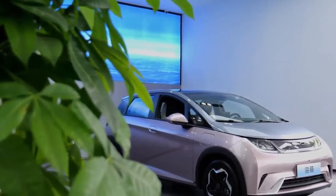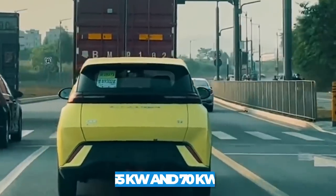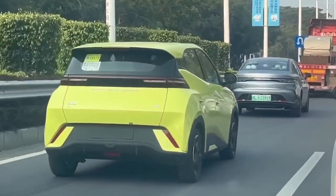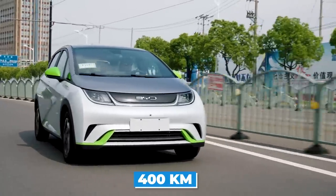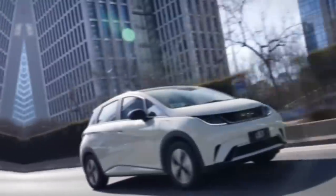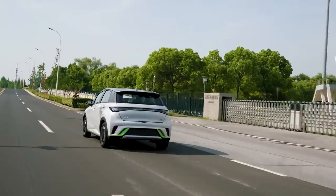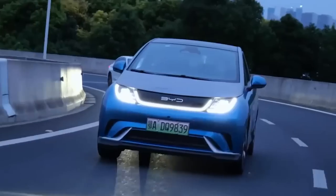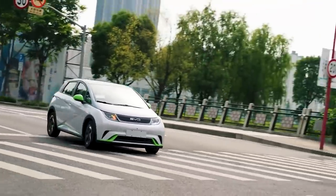The BYD Seagull is not just stylish and compact, but it also packs a punch in terms of performance. With two power motor options, drivers can choose between a maximum power output of 55 kilowatts and 70 kilowatts. The Seagull offers an impressive cruising range of up to 400 kilometers on a single charge, so drivers can travel long distances without worrying about running out of charge. With a top speed of 130 kilometers per hour, the Seagull is also perfect for short trips and urban commuting, easily navigating through crowded city streets and traffic.